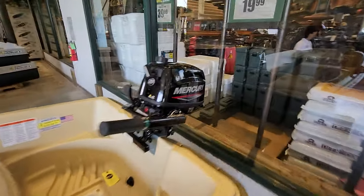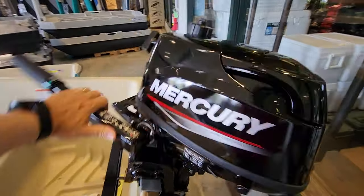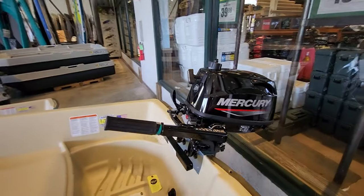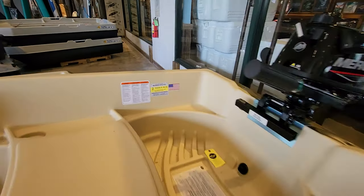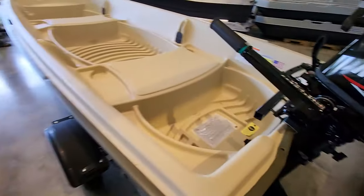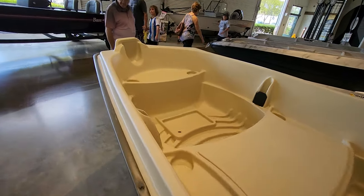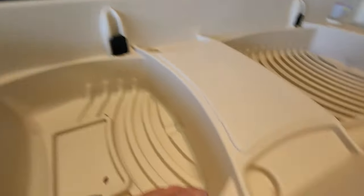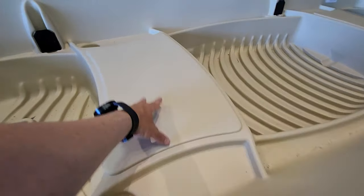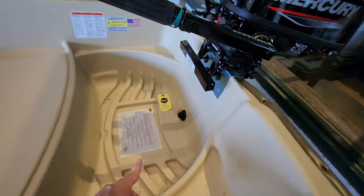This engine is a Mercury 5 horsepower — I'll basically get a 6 because it's probably the same weight anyway. But look at this: this boat could hold 397 pounds, but look how generic it is. Just a very generic boat. Here you could put a trolling motor, and I guess this is for rods. There's a molded-in seat here and over here, and on the back, a drain plug.